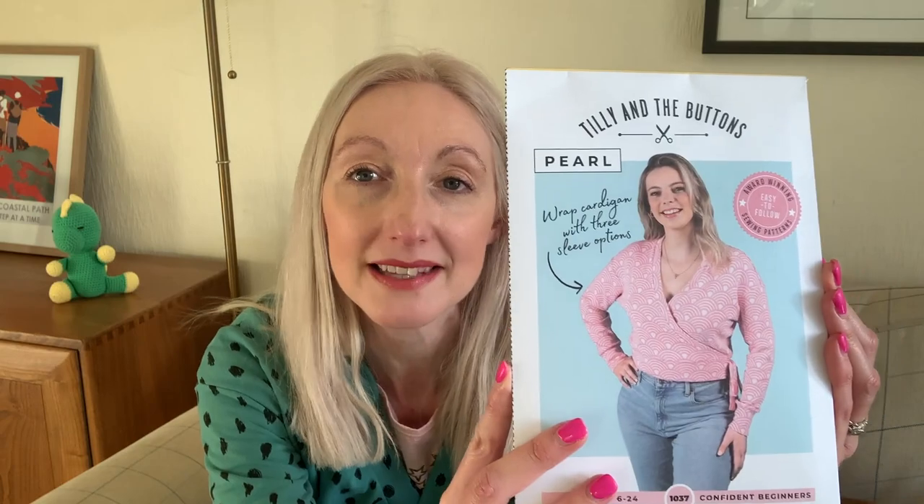Every time Tilly and the Buttons releases a pattern I'm always really excited to know what it's going to be like, and this one was no different. I was actually really fortunate this time that the team over at Tilly and the Buttons contacted me and asked me if I'd like an early copy of this pattern, so of course I said yes. There was actually no obligation for me to review it or to post any pictures, but I really couldn't wait to have a go at making it and I just wanted to share how I found it with you, in case you're having a go yourself or it's on your list for the future.